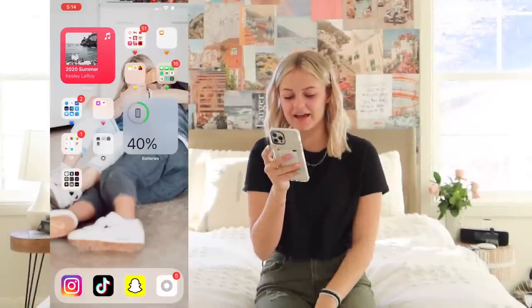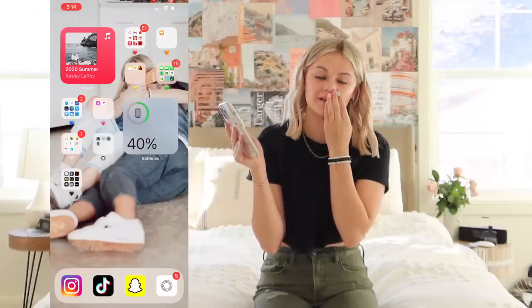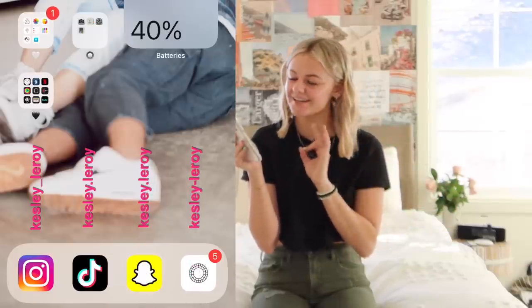Last but not least, I have my little bar at the bottom: Instagram, TikTok, Snapchat, and VSCO. I'll let you guys follow me — my Instagram is kesley_leroy, TikTok is kesley.leroy, Snapchat is kesley.leroy, and VSCO is kesley-leroy I think.